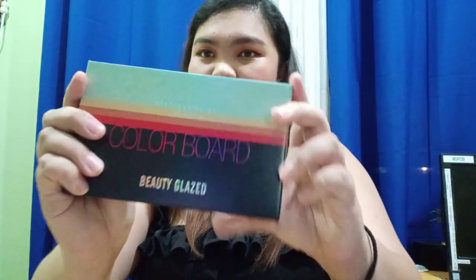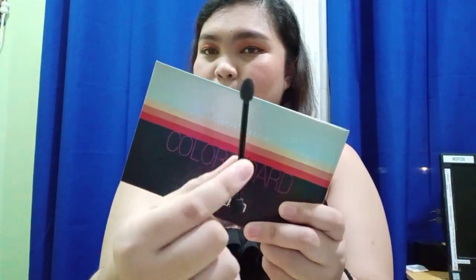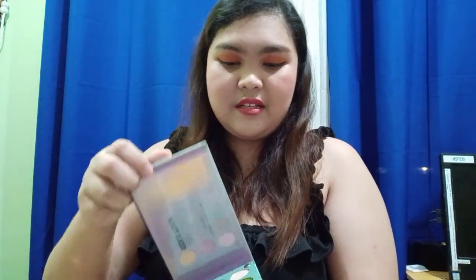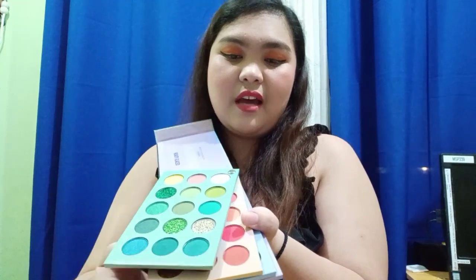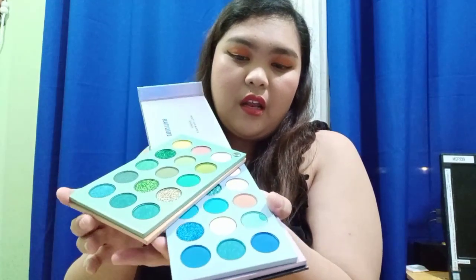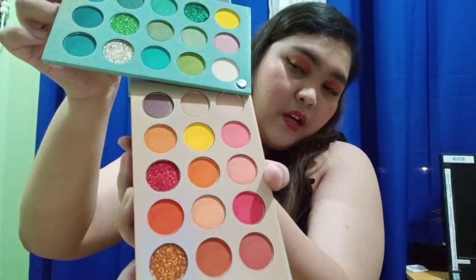The next item is a palette from Beauty Glaze. It comes with a brush, though I don't personally use the included brush — I prefer one with bristles because it's easier to blend colors. This palette has 60 colors, and as you can see they're all pretty. I've been using them two or three times already, and this is what I used for today's makeup.